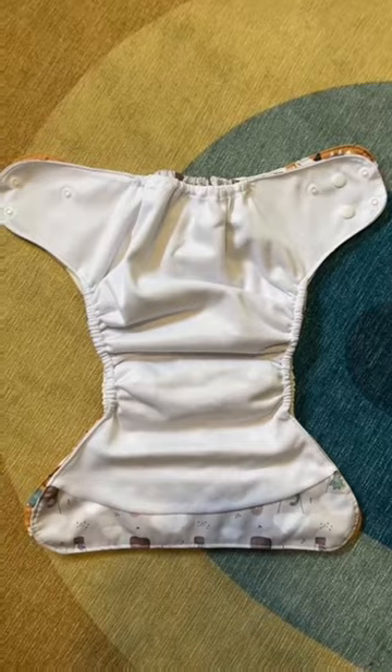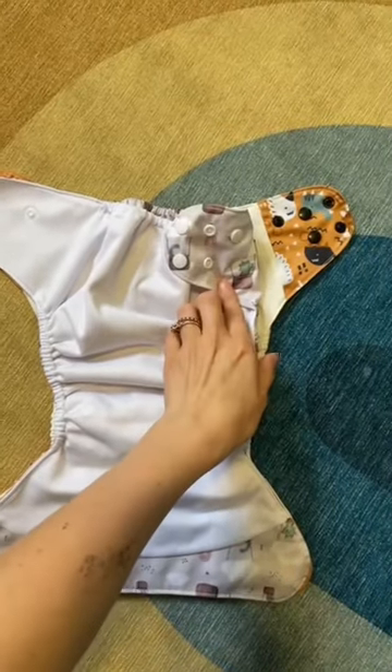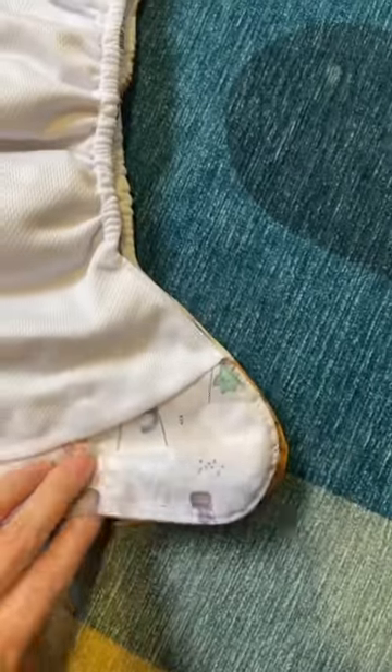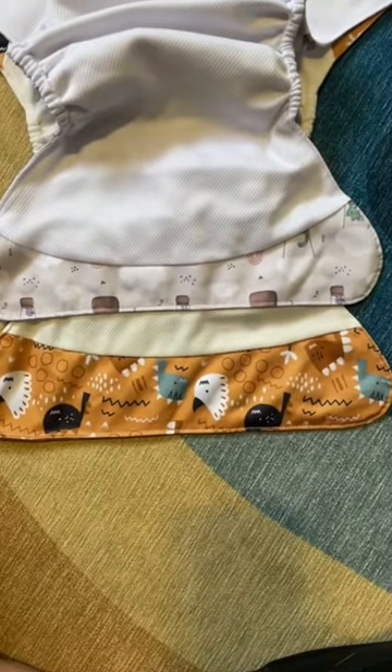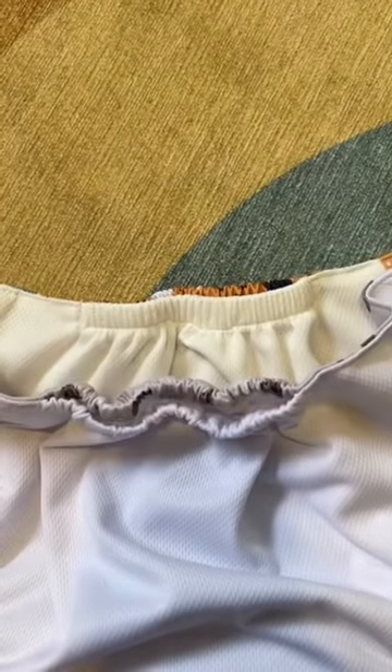Coming to the inside of the diaper, sizing is going to be pretty much identical. We do have the reinforced PUL on the inside of the tabs, whereas Stout House does not. We both have tummy panels, but they're a little bit different in shape — ours is a little bit thicker. Looking at the rear pocket, we both have the same type of pocket; Kinder just has that thicker elastic.